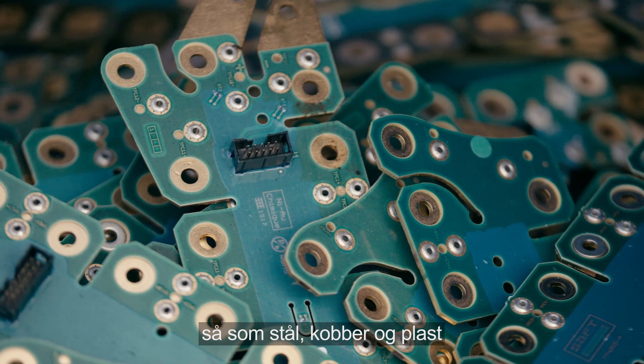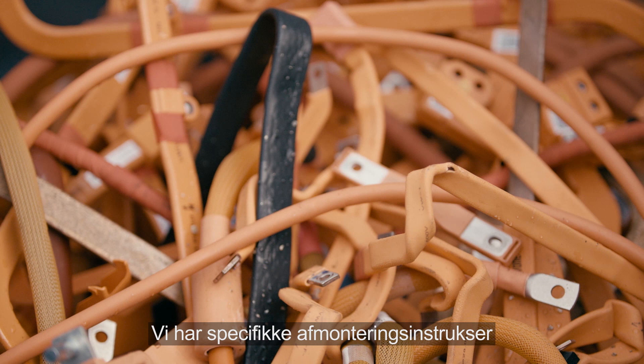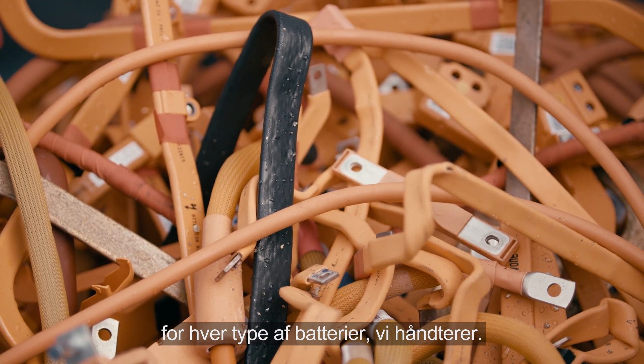Materials in the battery packs — like steel, copper and plastic — are separated out for recycling. We have specific dismantling instructions for each type of battery we deal with.